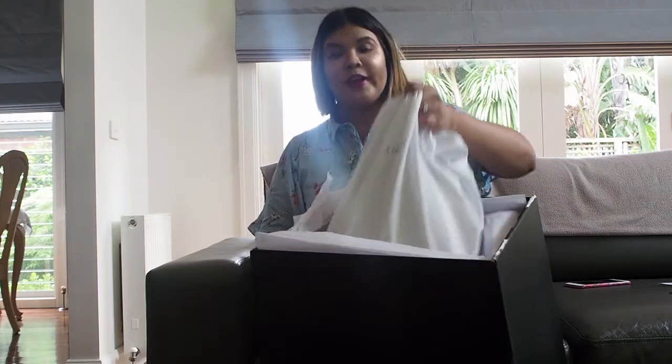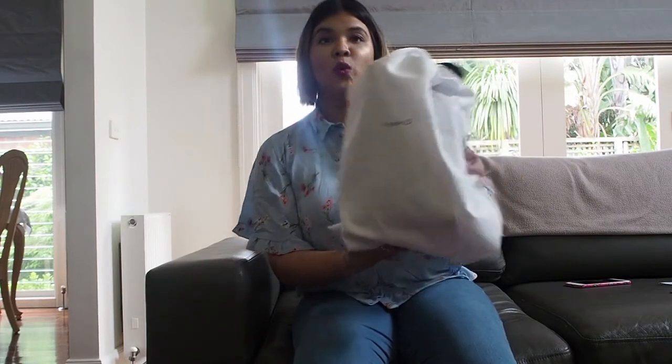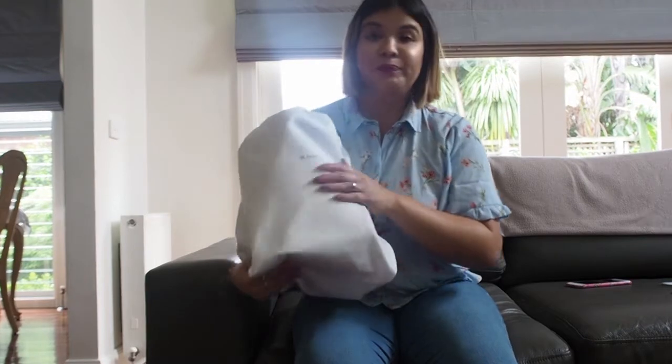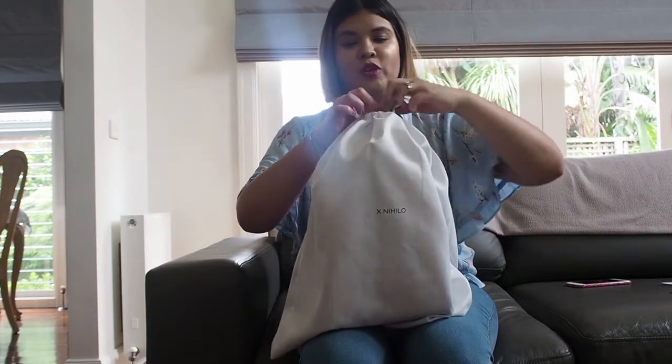The bag was in tissue paper and then it comes in a dust bag. They put this black box in — which I will keep to store it in anyway. It comes in this lovely white dust bag with black writing — X Nihilo — how cute is that?